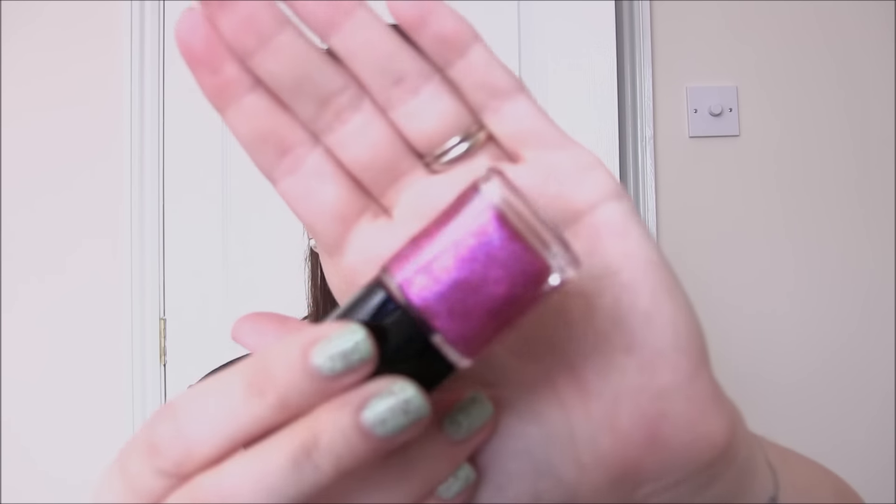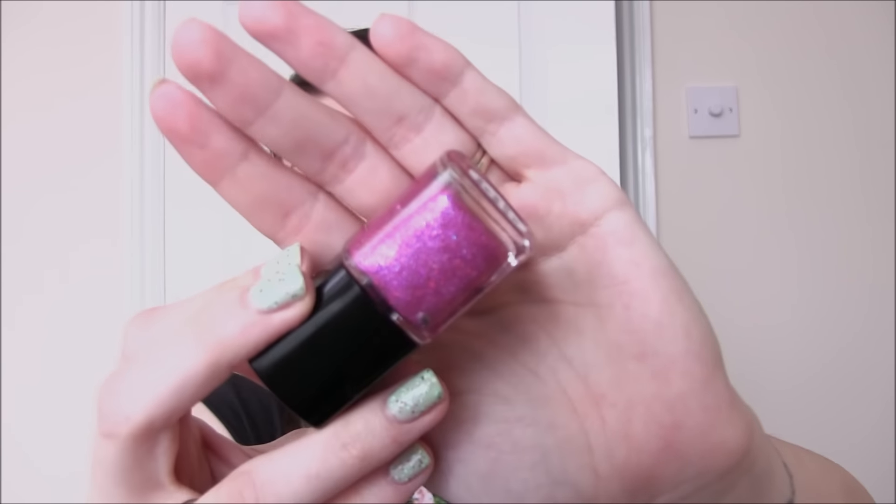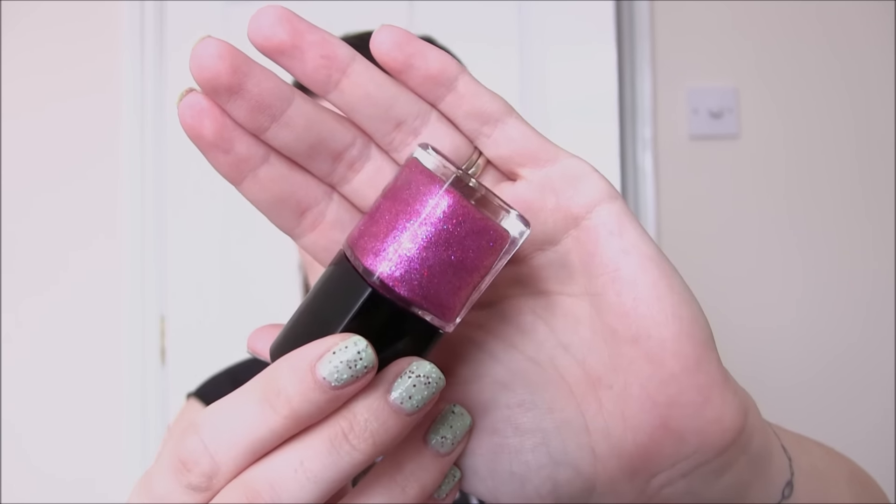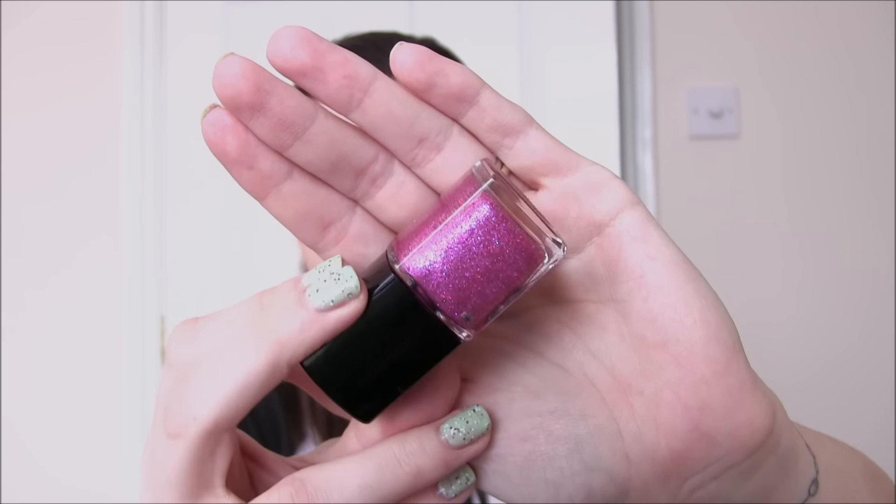Smiling's My Favourite is this gorgeous pink so you can wear this one all year round. It is a very very fine micro glitter in purple, red and pink. I've already worn this one and it does build up quite nicely. Gets a little bit thick on the second coat if you're not too careful so try and put two thin coats on, but that one is so stunning.